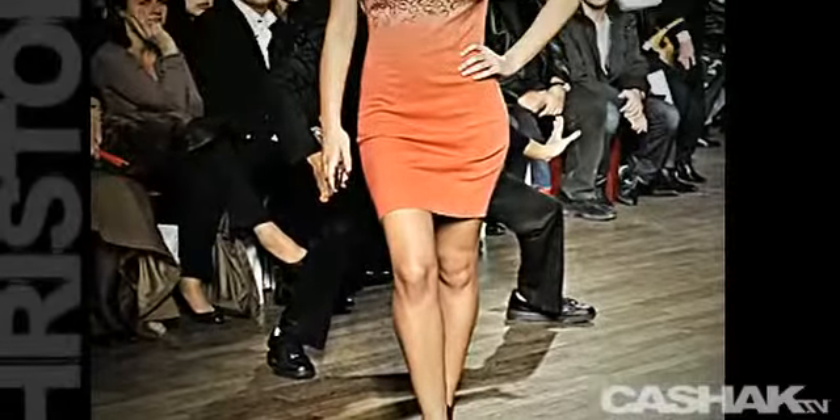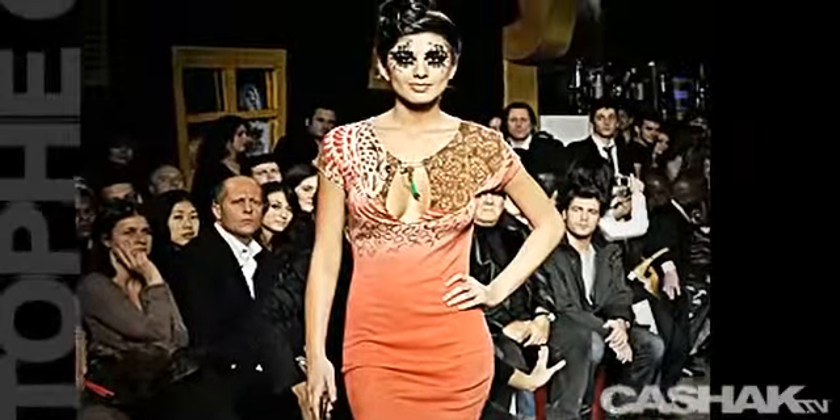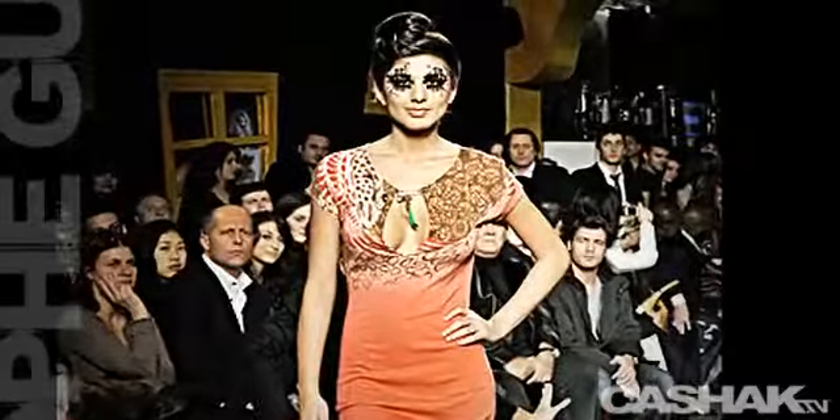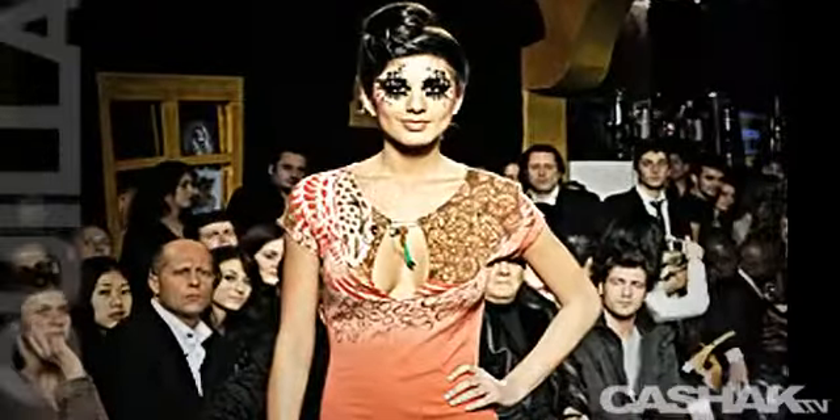Arriving now is a salmon-colored dress. It has printed textures on the top of the dress and a drawstring open bust. It has a short hemline that's well above the knees. The Medusa makeup is used throughout the show.